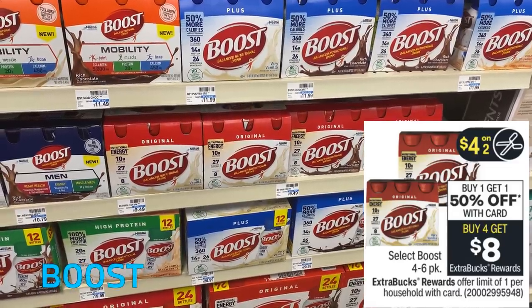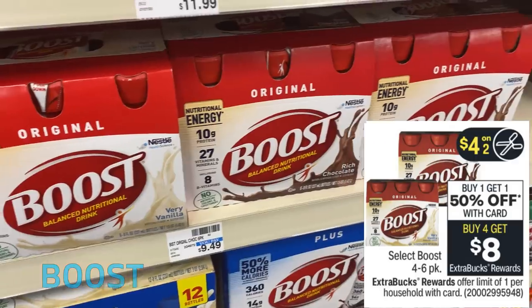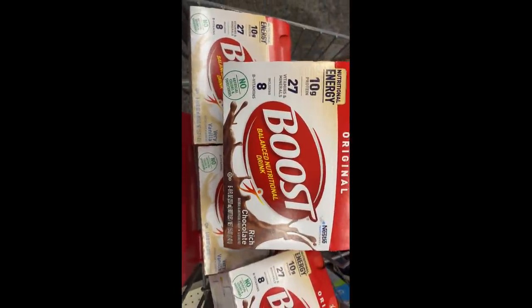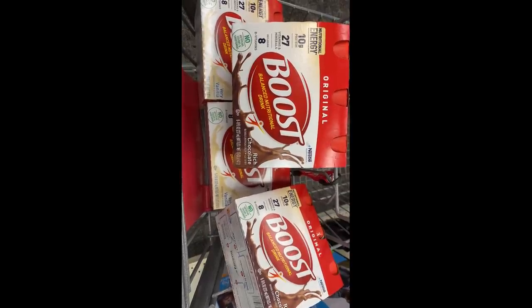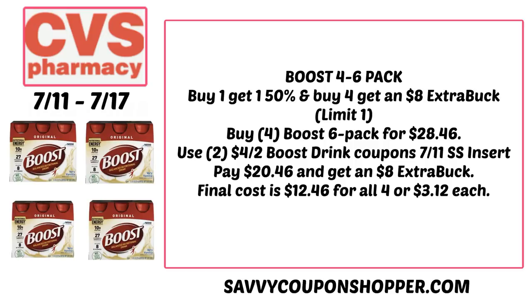If you need Boost drinks, we have a great promotion: buy one, get one 50% off, and buy four, get an $8 Extra Buck. The original six packs are $9.49 at my store — two will ring full price and two will ring up 50% off. You can mix and match flavors — chocolate, peach, vanilla, and strawberry. Grabbing four six-packs, your total comes to $28.46. In our 7/11 Smart Source insert, we're getting $4 off two Boost coupons — use two of those and you'll pay $20.46 and get back an $8 Extra Buck, making the final cost $12.46 for all four or $3.12 per pack. Look out for Boost CRTs to make the deal even better.